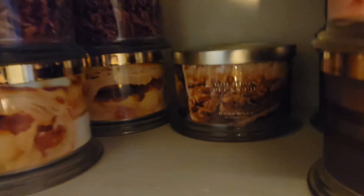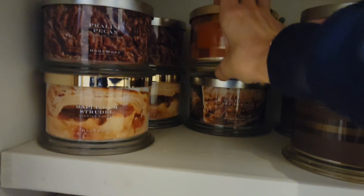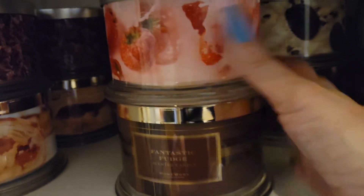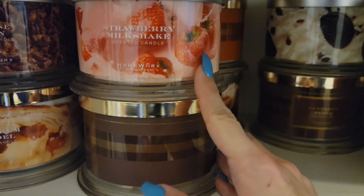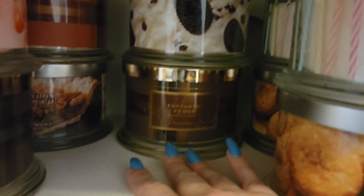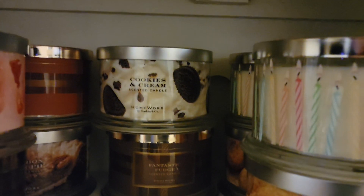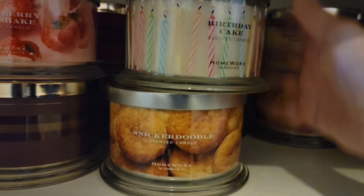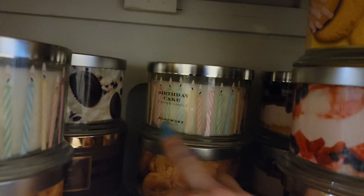Sticky bread pudding — this one smelled really good. Back here we've got a bourbon pecan pie. Fantastic fudge. This is a strawberry milkshake. Another fantastic fudge. This is the cookies and cream. I've got snickerdoodle. I've got birthday cake, another birthday cake and snickerdoodle.